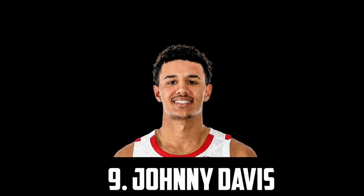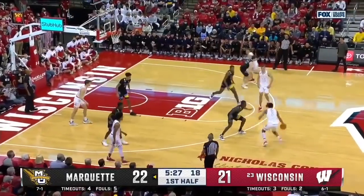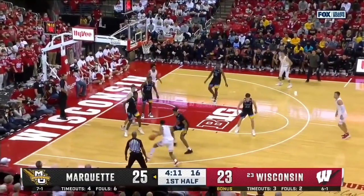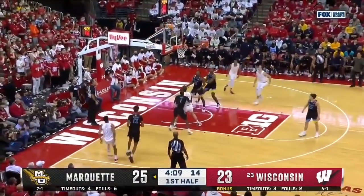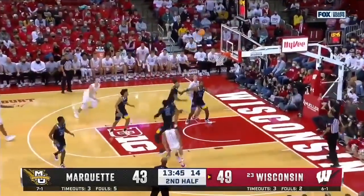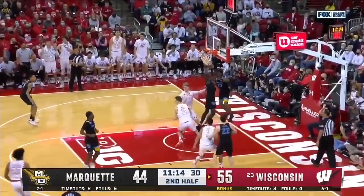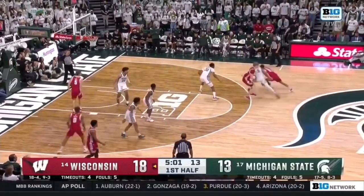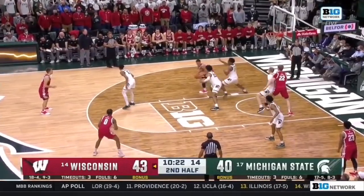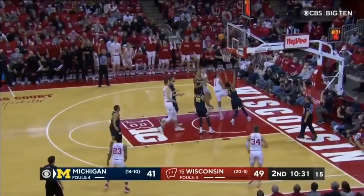Next up at 9 I have the 6'5" guard out of Wisconsin, Johnny Davis. He's another big time shot maker, a strong and well-rounded tall guard with a nice handle. He's elite in the mid-range — that's where the majority of his buckets come from. He kind of operates a little bit like Devin Booker there. On the season he averaged 20 points, 8 rebounds, 2 assists, over a steal and almost a block per game, shooting 43% from the field and 31% from deep. I think with less defenses locked into him, more spacing and a lesser role, he'll be able to shoot a lot better from deep. Johnny Davis is also a very solid defender and with his size and strength, he'll be able to match up about 1-3. I really like him as a prospect.